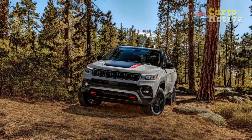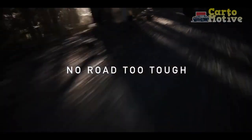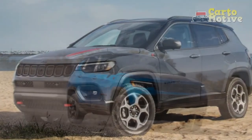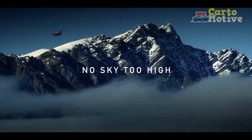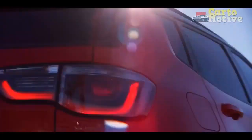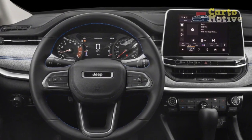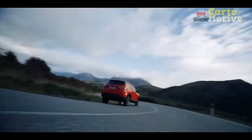The Jeep Compass is a small but rugged crossover, slightly smaller than its competitors. The wheelbase is 103.8 inches, overall length is 173.4 inches, width is 73.8 inches with mirrors folded, and the crossover stands 64.6 inches tall. Ground clearance is 7.7 inches with front-wheel drive and 8.1 inches with 4x4, while the Trailhawk gets 8.5 inches. The Trail Rated Trailhawk achieves approach, breakover, and departure angles of 30.4 / 23.6 / 34 degrees.